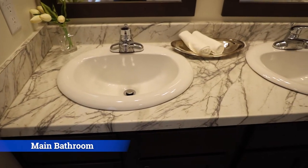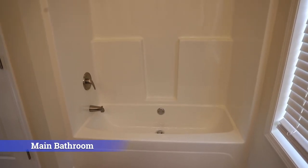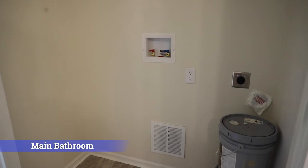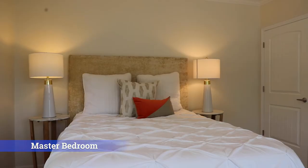In this bathroom, you'll find a double vanity, as well as a shower and tub combination. There are also washer and dryer hookups in the bathroom, and a water closet behind a pocket door.